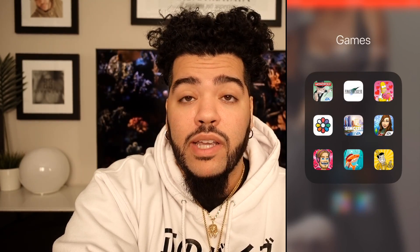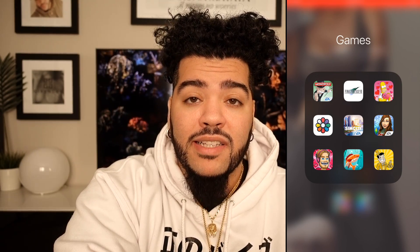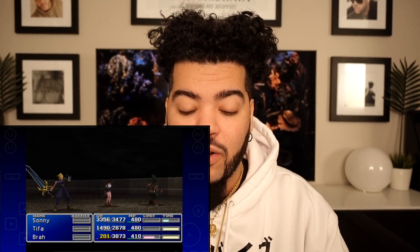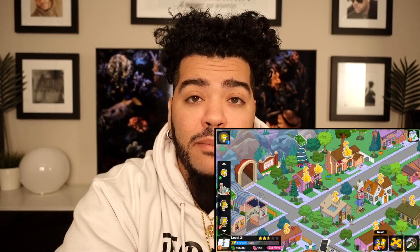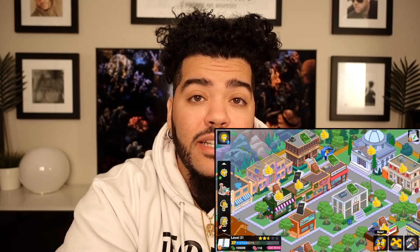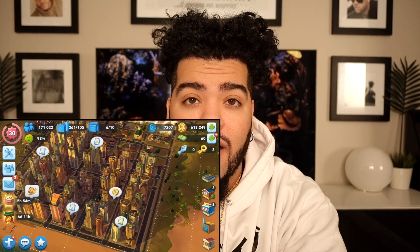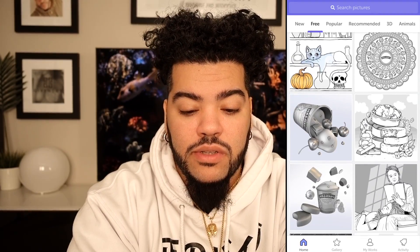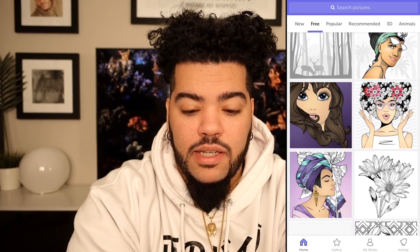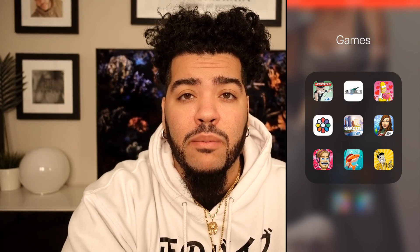I scroll over here and I got my games folder. I have Monopoly, Final Fantasy 7 - best game in the world. If you haven't played it, go download the app. The storyline, the music, the characters - I love that game. The Simpsons, which I played so heavy - I got up to like level 50 or 60 and then just stopped. Same with Sim City. I got the Sims, got pretty far in that too. Recolor book app - it's a really cool chill app, like coloring without the mess.